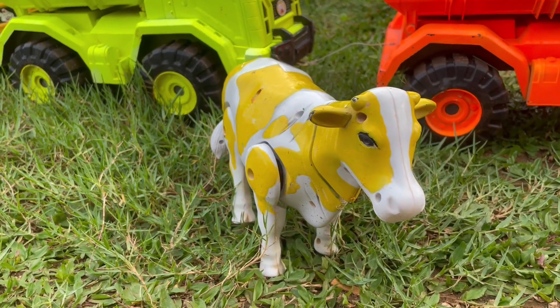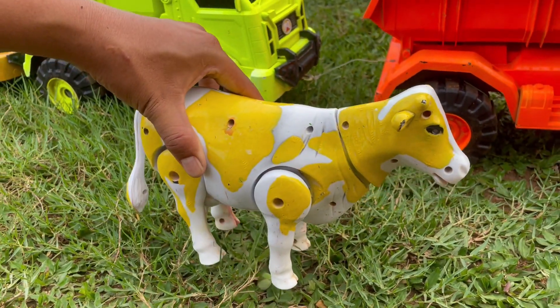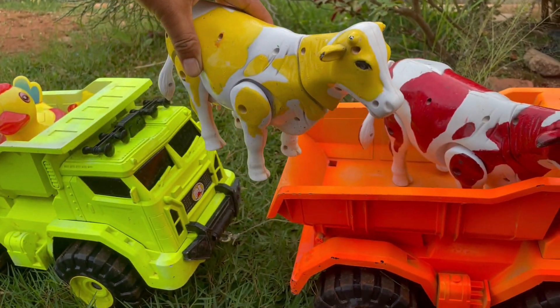Wow, ada sapi lagi teman-teman. Sapinya berwarna kuning dan putih ya. Kita angkut saja yuk.